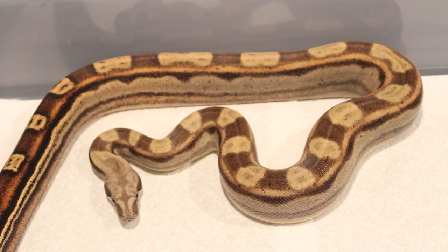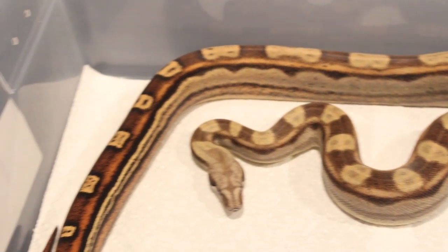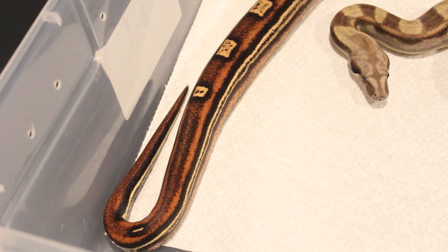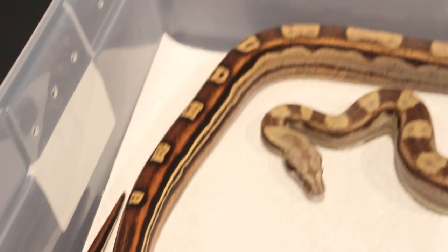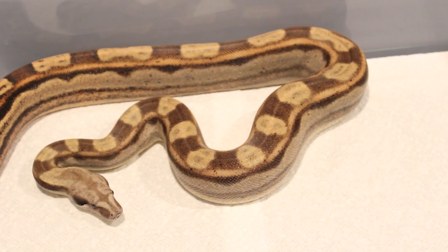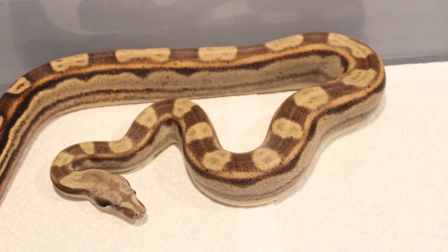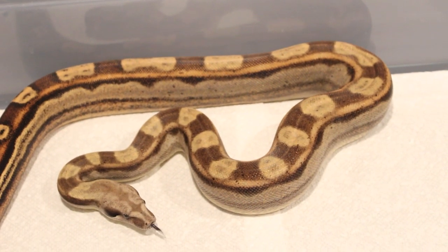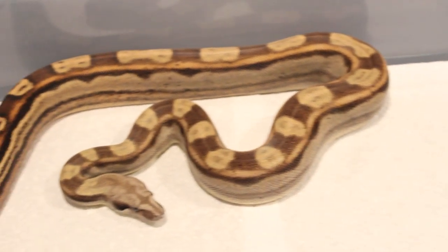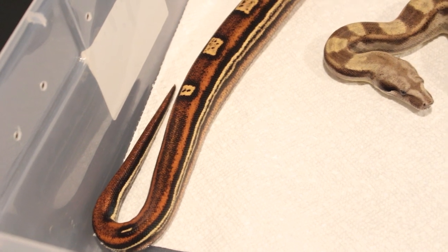This is my 2012 Motley Powerhead. His name is Shadow. He's either proving out to be 100% Het Sharp, 100% Het Boom, and Caramel. He is the lightest Motley that I have and most colorful tail. I really like that yellow saddle on his back — very nice bright rusty orange tail.